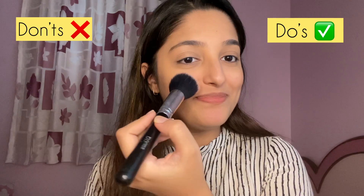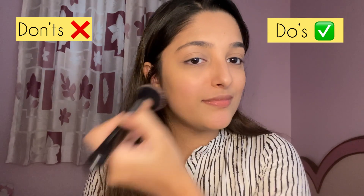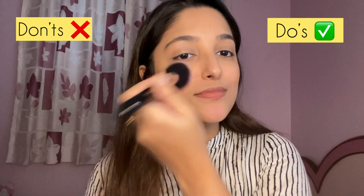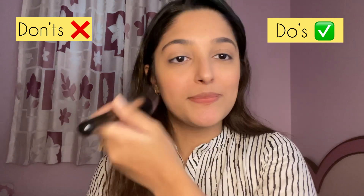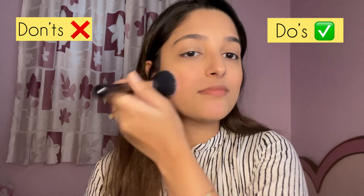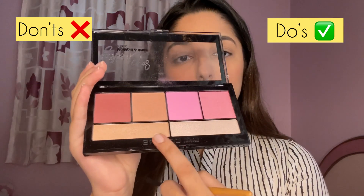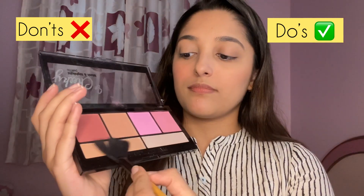On my left side I'm using a light pink shade without dusting off the excess product, focusing it mainly on the apples of my cheek. Excessive application of blush on the cheeks will simply diffuse into too much cheek color, and that will look very gaudy.